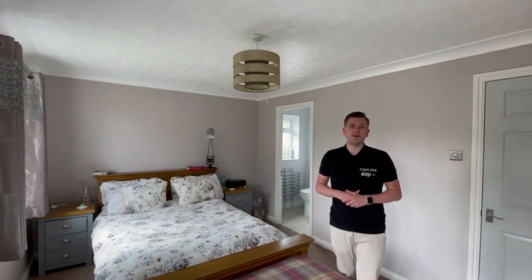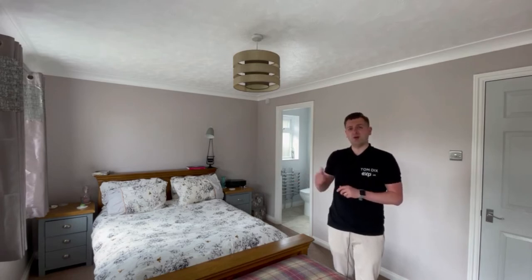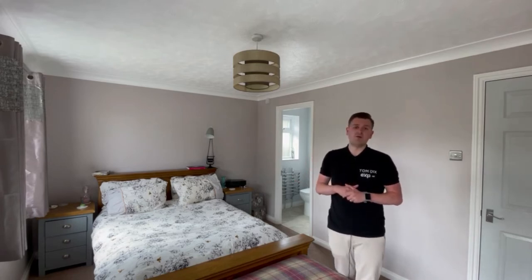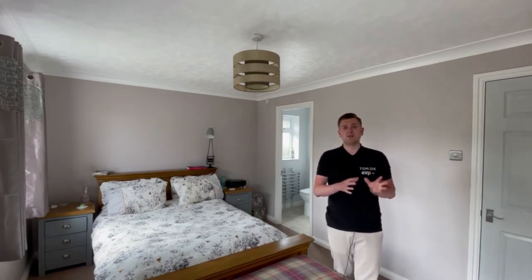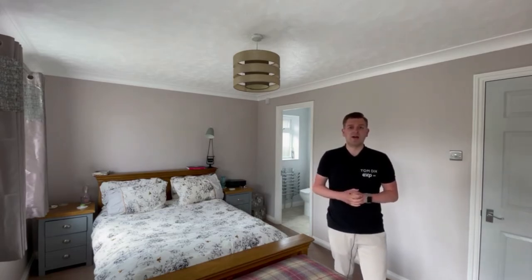Here in the master bedroom, the first thing you notice is the light that comes in. You've got double aspect windows, and you also have an ensuite shower room off the bedroom, as well as double built-in wardrobes. Let's go and take a look out in the garden.